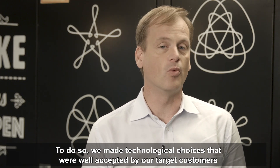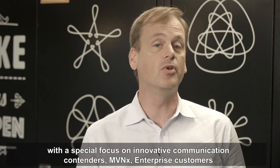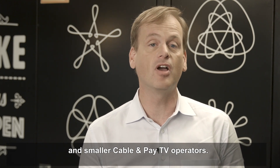To do so, we made technology choices that were well-accepted by our target customers, with a special focus on innovative communication contenders, MVNX, enterprise customers, and smaller cable and pay TV operators.